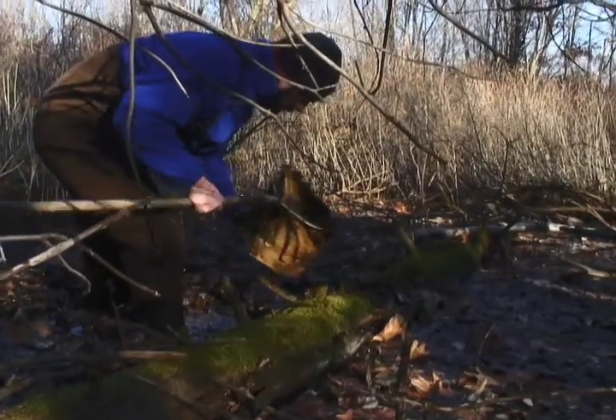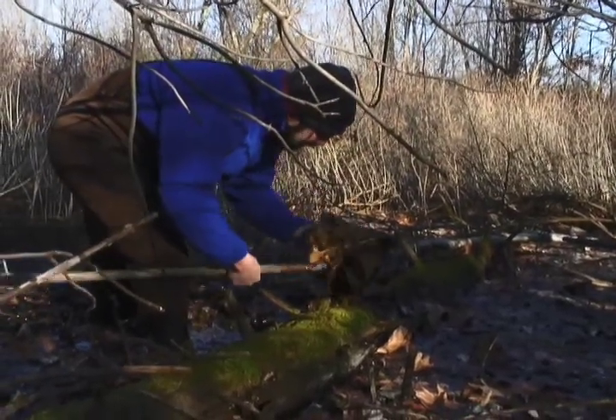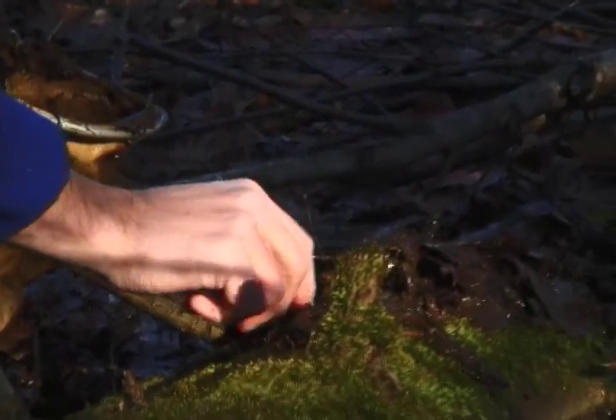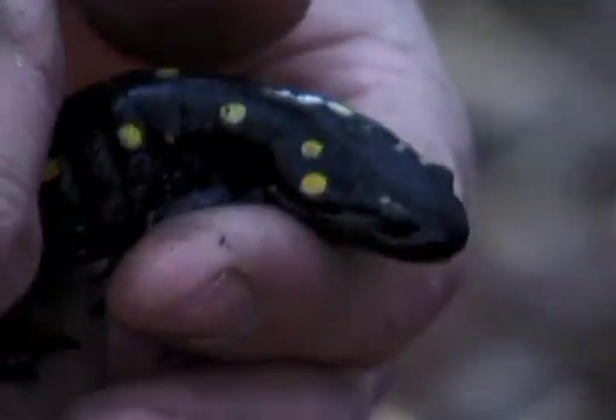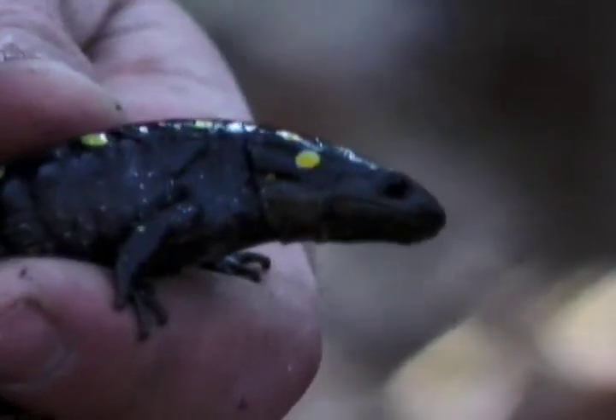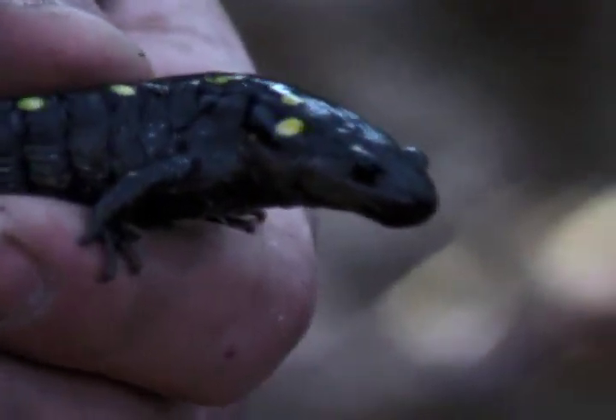Out in the field, Smyers regularly finds salamanders with missing limbs, tails, and toes. And it can be a good indication of the levels of predation that they may encounter. If you have a sample size of 25 animals and 20 of them are missing part of their tail, then there's probably something trying to eat them.